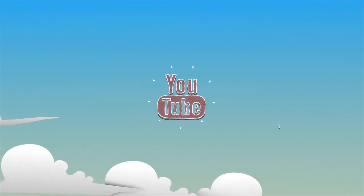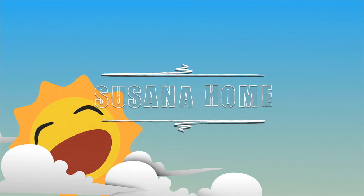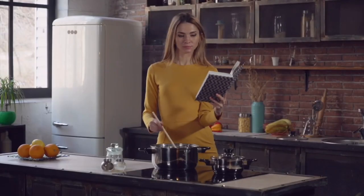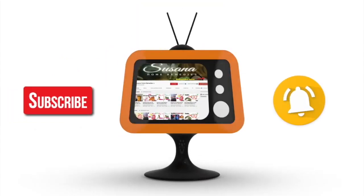Hello lovers of good health! Welcome to your favorite channel, Susannah Home Remedies! If you like natural remedies and home tips, I invite you to subscribe to our channel and activate the notification bell. You will love all our posts! Let's begin!